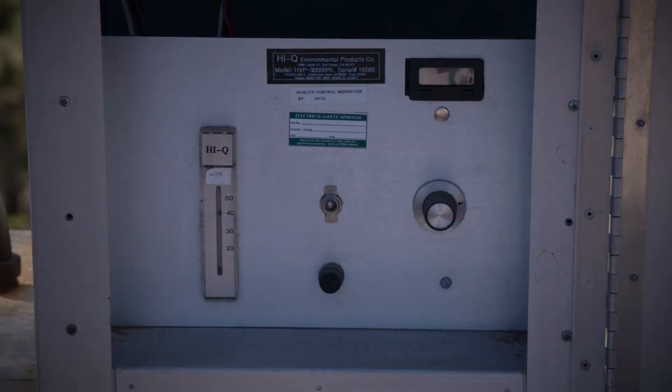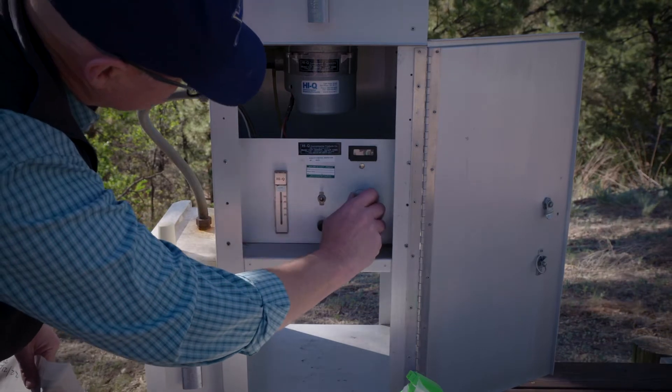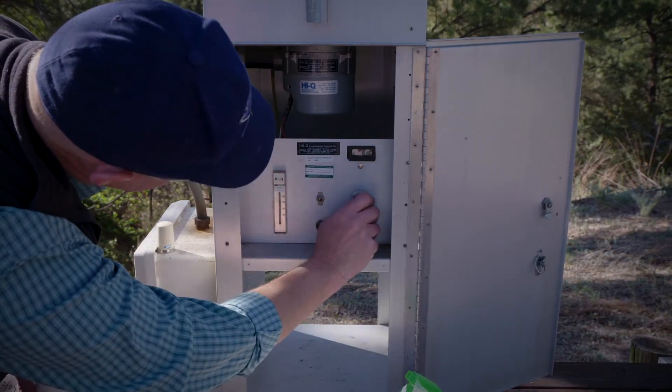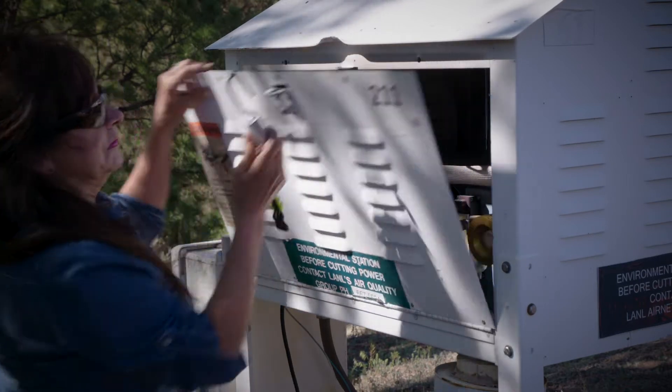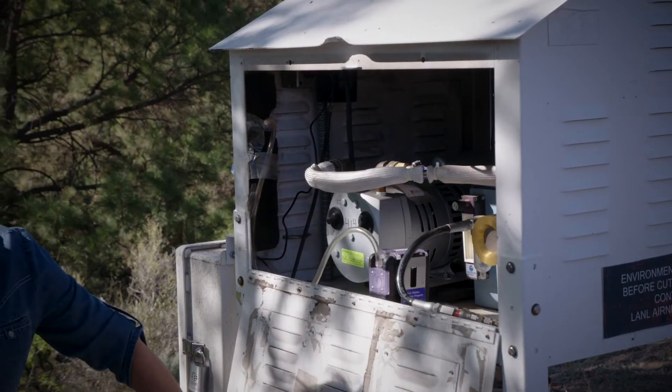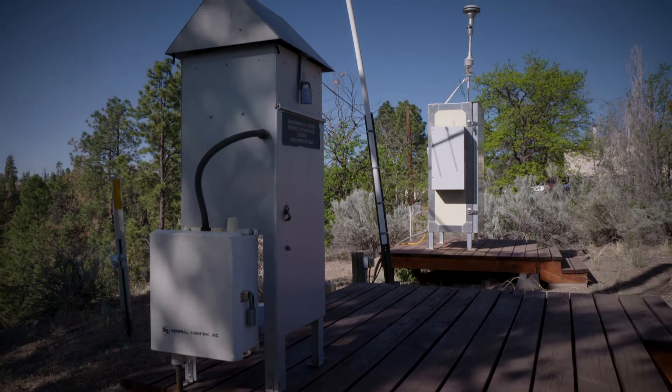Here at the lab there are sites where in the past we've done outdoor testing, so there might be trace residual contamination in the laboratory soil and vegetation. So if there's any fire burning across laboratory property, we want to make sure we're sampling that to identify those constituents as well.